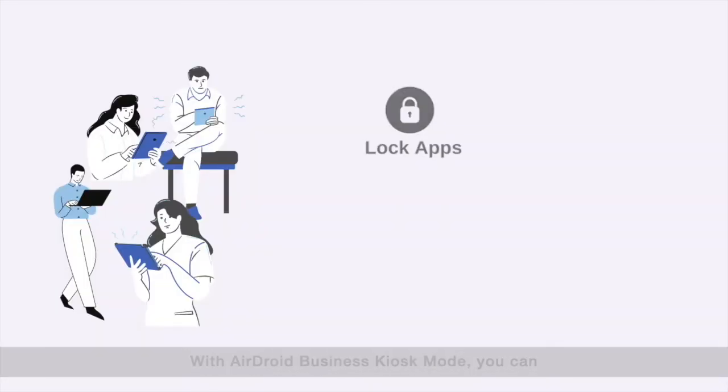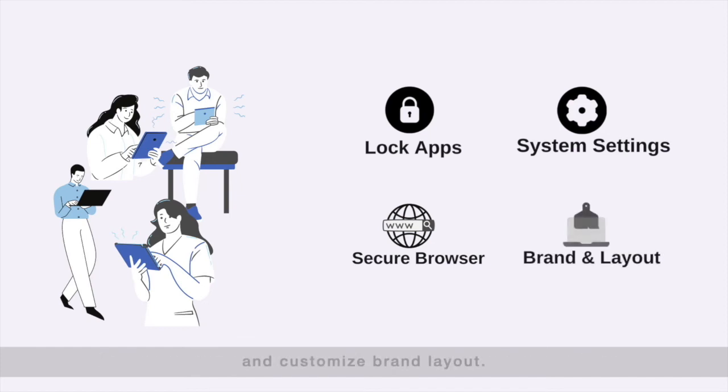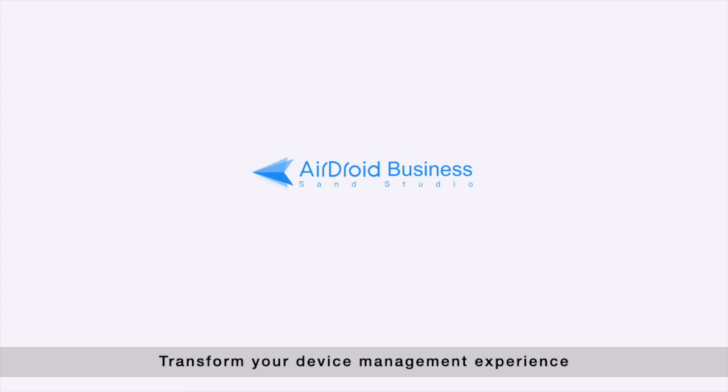With Airdroid Business Kiosk Mode, you can lock apps, change system settings, control browsing experience, and customize brand layout. Transform your device management experience with Airdroid Business today!